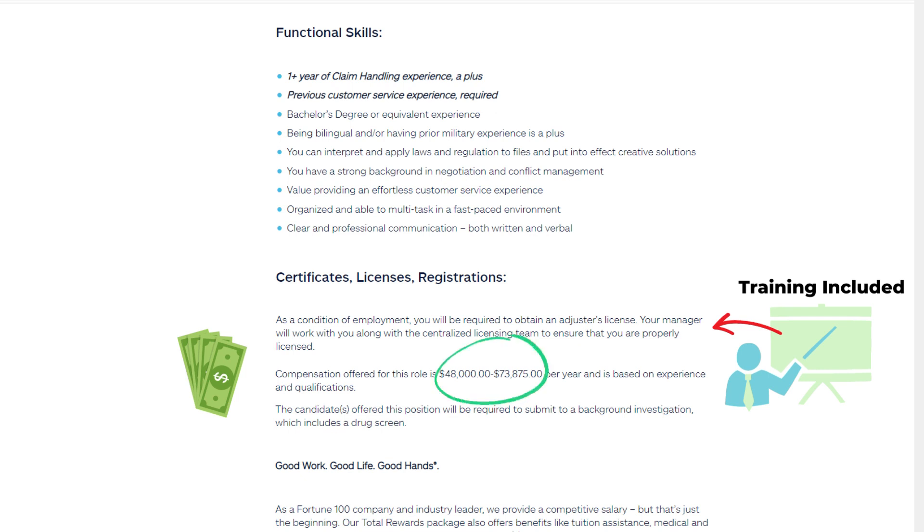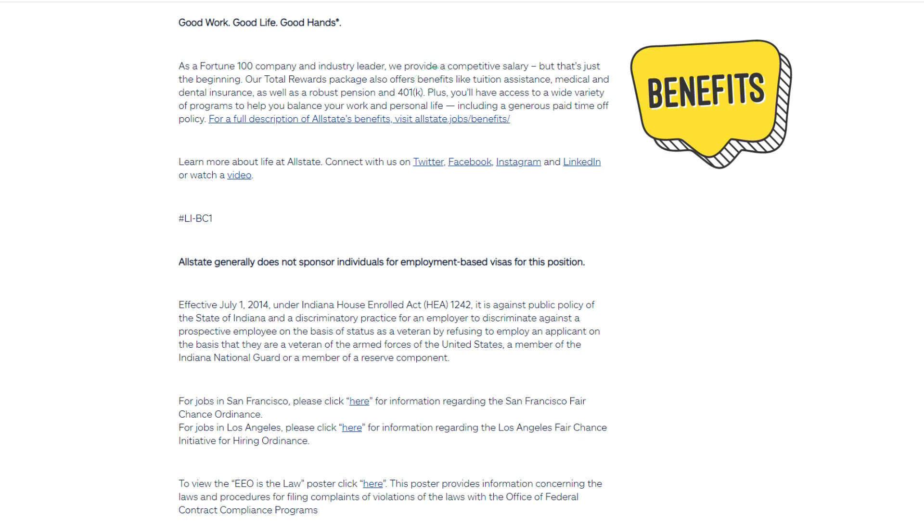Good Work, Good Life, Good Hands: As a Fortune 100 company and industry leader, Allstate provides a competitive salary — but that's just the beginning. Their total rewards package also offers benefits like tuition assistance, medical and dental insurance, as well as a robust pension and 401(k). Plus, you'll have access to a wide variety of programs to help you balance your work and personal life, including a generous paid time off policy.